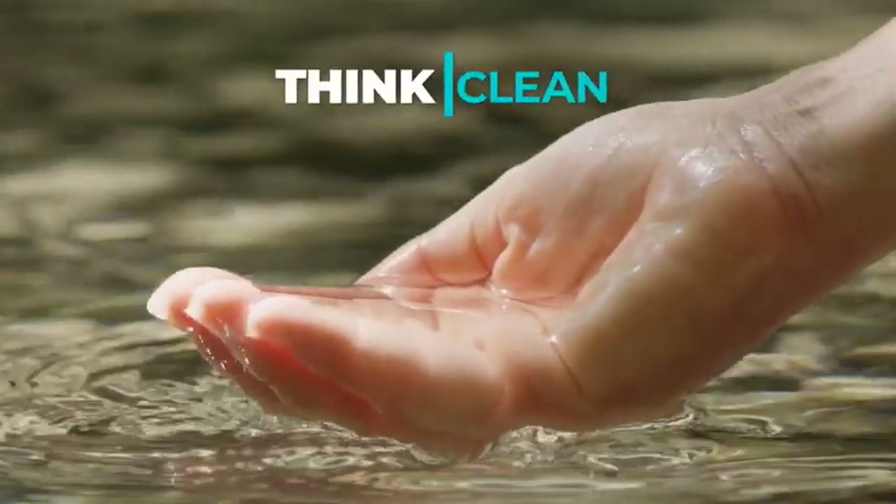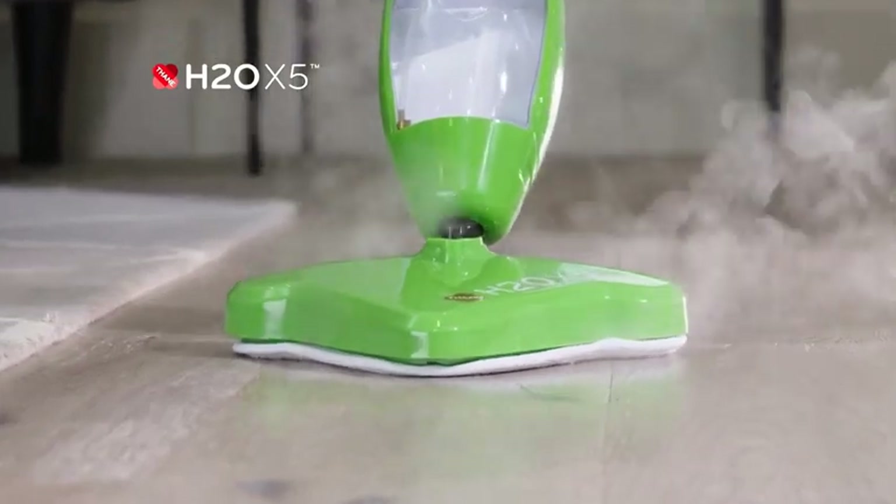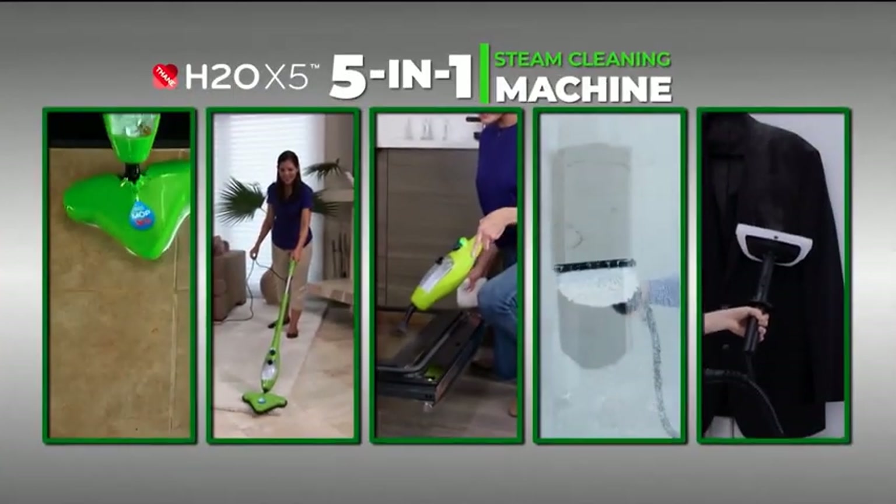Water, nature's ultimate cleaner. We drink it, we bathe in it. Think water, think steam, think clean. Now harness the power of water with the H2O X5 5-in-1 Steam Cleaning System.